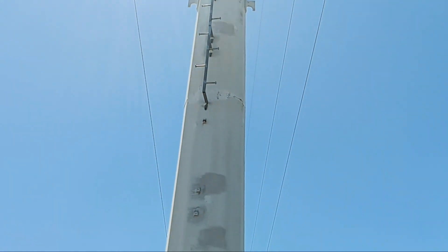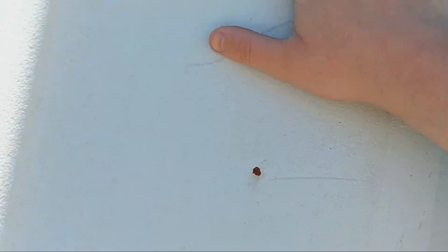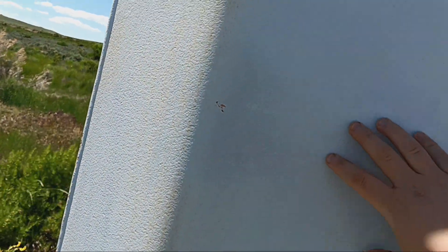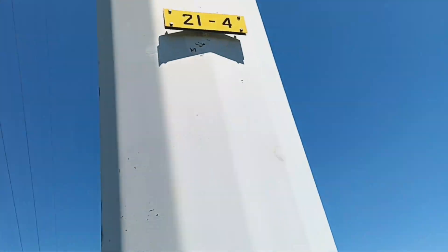You can see this one's not as rusty as bad as the other ones are. Well, this one's a little bit harder than the other one. The structure number on this is 21-4.